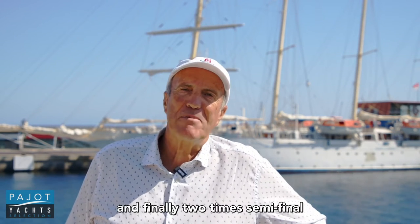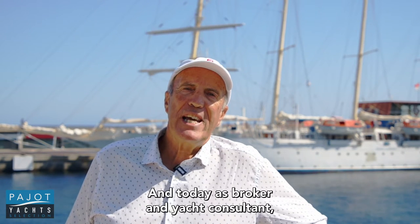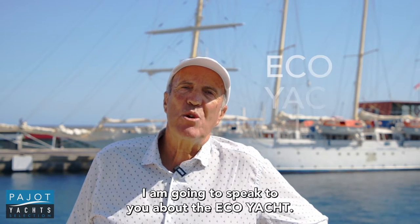And finally, two times semi-final with the America's Cup representing France. And today, as broker and yacht consultant, I'm going to speak to you about the Eco-Yacht.